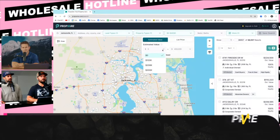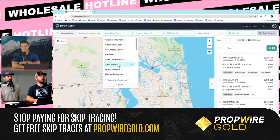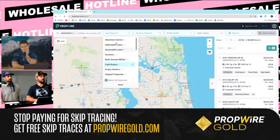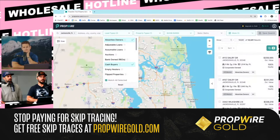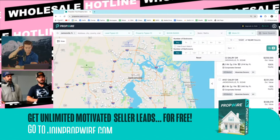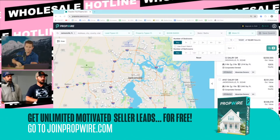Do you have to put absentee in there, Jerry? You could stack it — that's a great idea. Hit that match, then you've got cash and go to absentee. See what that brings it down to — 14,000. That's a better list. You guys understand why Brent said that? Because 30% of homes are owned free and clear. What Brent's saying is let's get rid of owner-occupied cash buyers. We don't want to talk to them — we want to talk to investors.